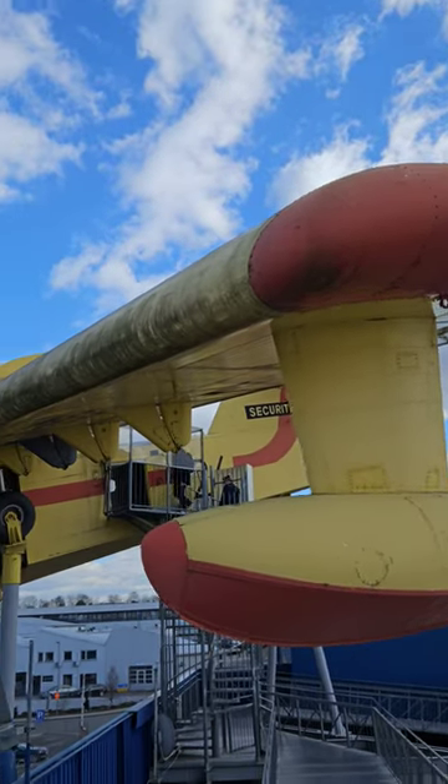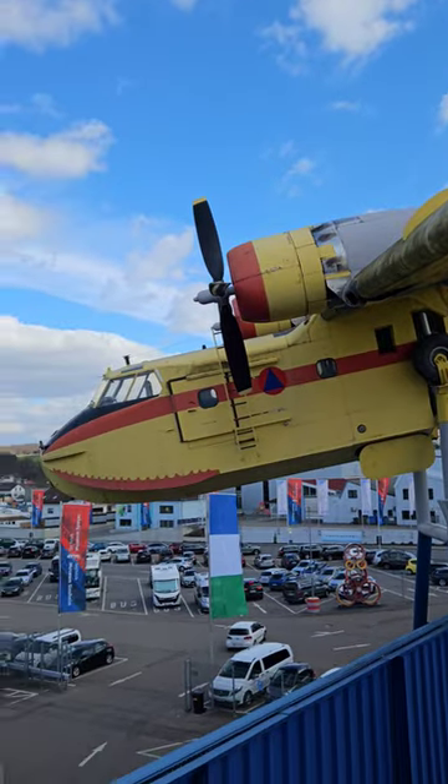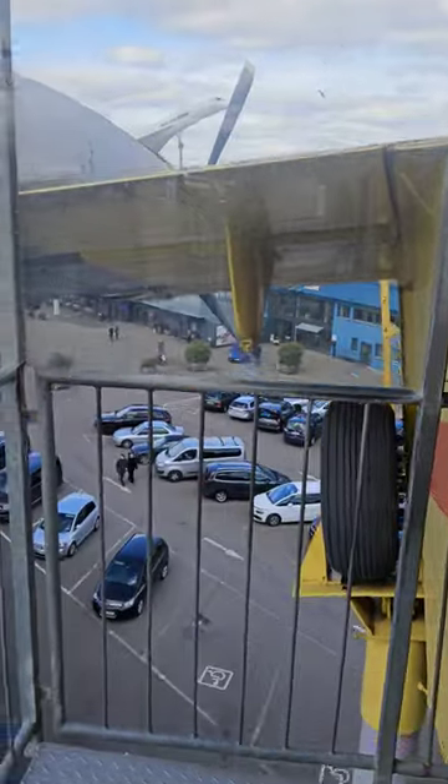The Canadair CL215 scooper is the first model in a series of flying boat amphibious aircraft, designed and built by Canadian aircraft manufacturer Canadair and later produced by Bombardier.